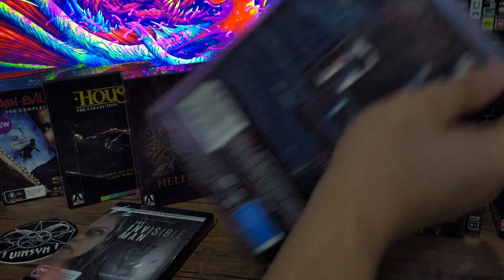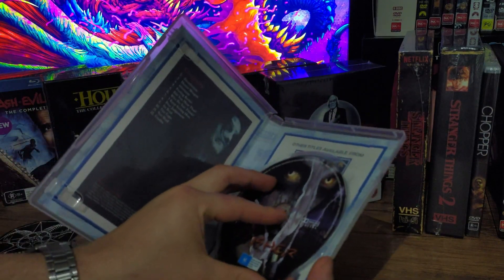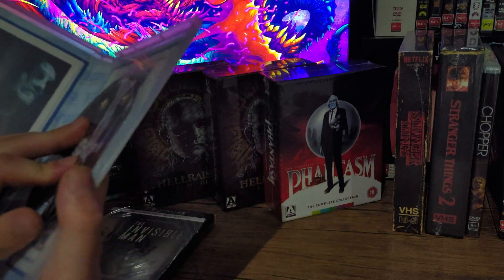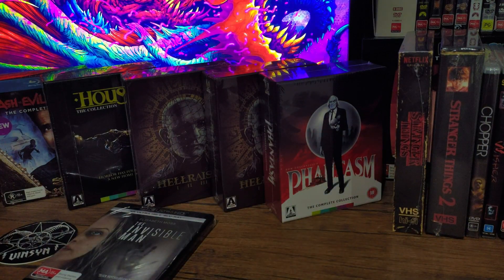Next we got The Wisher — it's sort of like a really low budget Wishmaster movie. The reason I bought this is because it comes in a collection called Flashback Entertainment. I've been having fun collecting those movies and I'm almost done, so I might do a video on that one day.